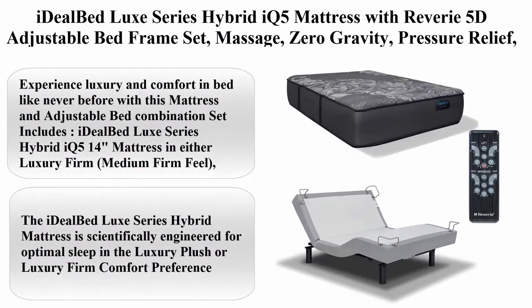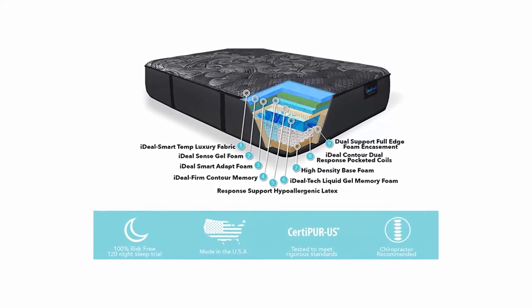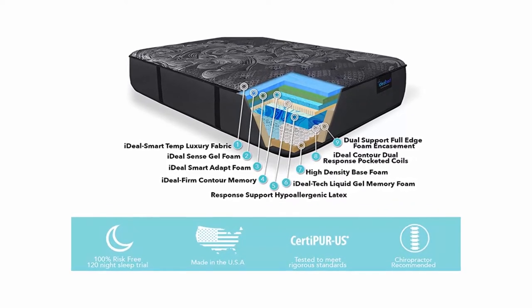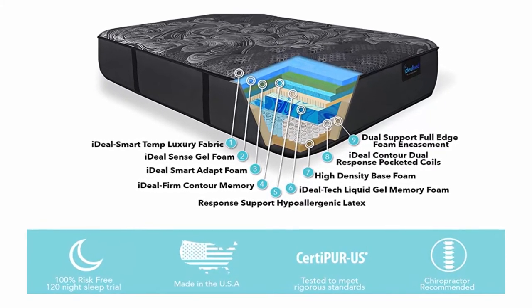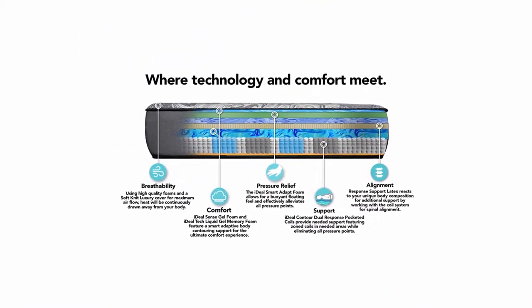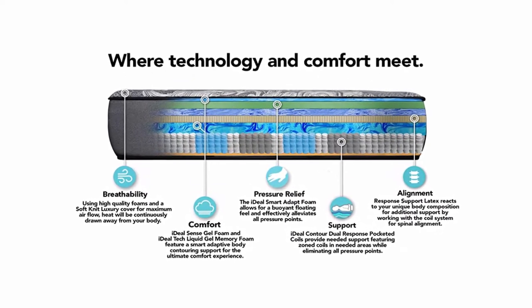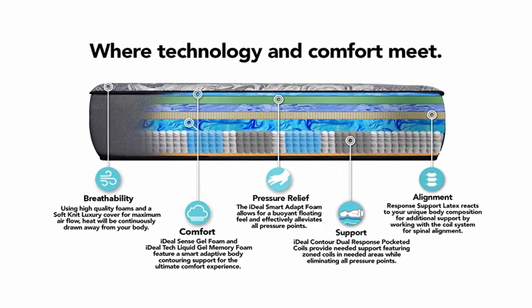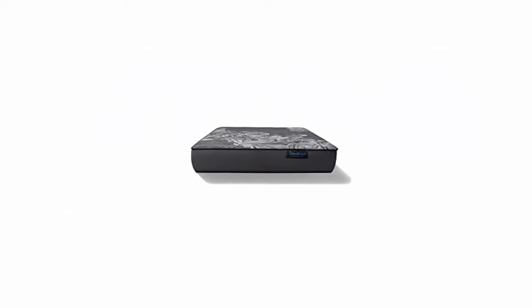Top 4: Ideal Bed Look Series Hybrid IQ 5 Mattress with Reverie 5D Adjustable Bed Frame Set — massage, zero gravity, pressure relief, adjustable comfort sleep system, luxury firm or medium firm feel, Split King. The set includes the Ideal Bed Look Series Hybrid IQ 5 14-inch mattress in either luxury firm, medium firm feel, or luxury plush, medium soft feel, with the advanced Reverie 5D adjustable bed base. The mattress is scientifically engineered for optimal sleep in luxury plush or luxury firm comfort preference.